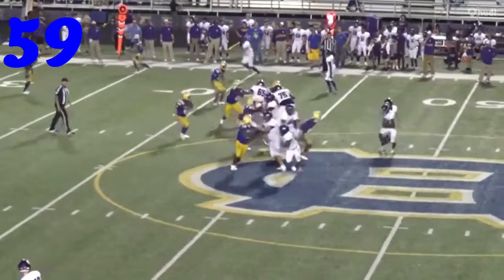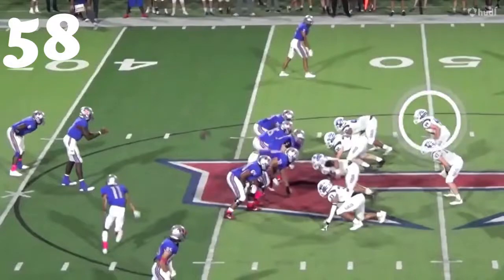Number 59, J.K. Davis — just blurring through that offensive line.